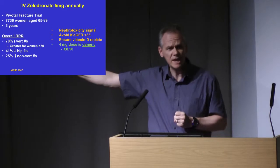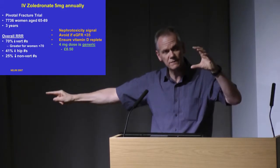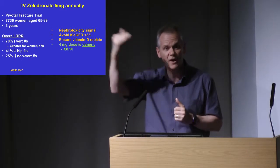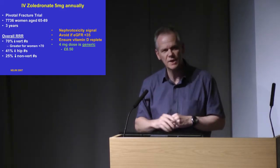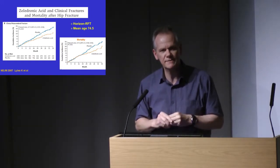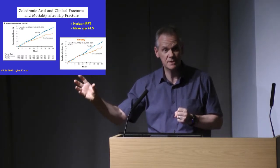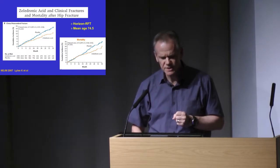We now have a generic dose most readily available at the four milligram dose. The five milligrams is the licensed dose for osteoporosis, but four milligrams is just as good when you look at head-to-head studies comparing lower versus higher doses. We have adopted that dose now until a generic five milligram dose is readily available. We're using four milligrams and have saved a huge amount of money — it's gone from £300 per single dose to about £8 per dose.